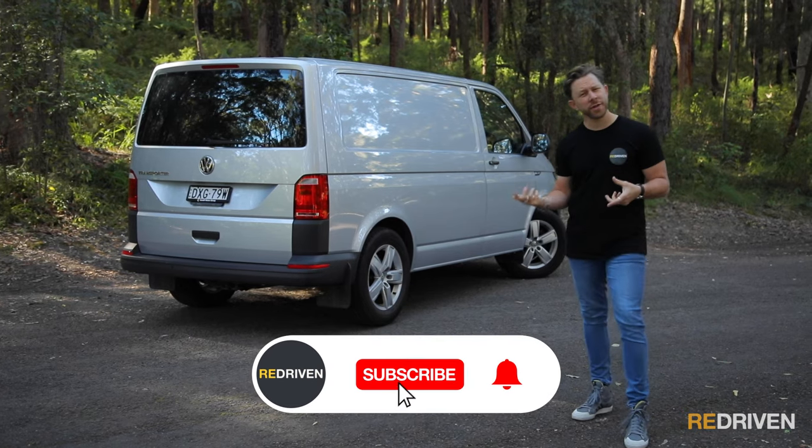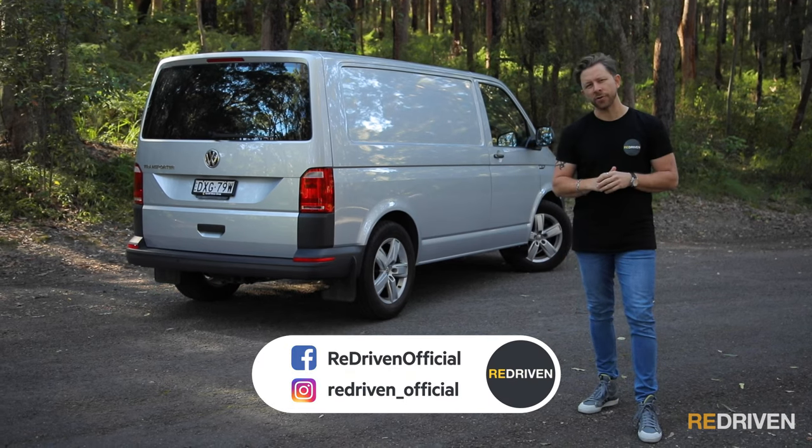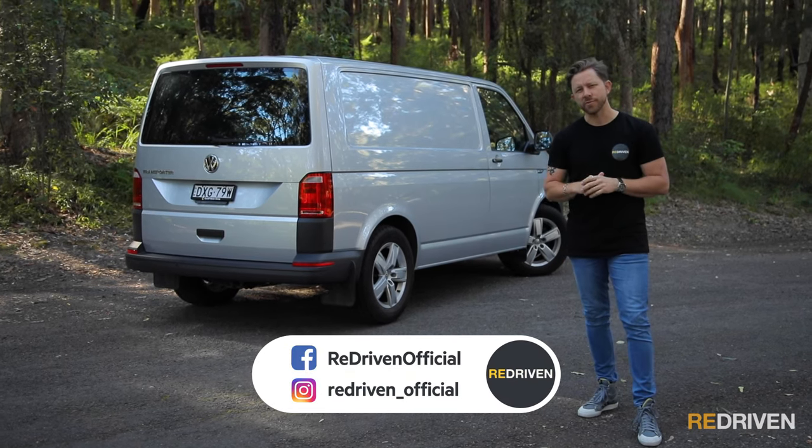Thank you so much for watching, and what did you think of the Transporter? Let us know in the comments section below. And remember, hit those like, subscribe, and bell icon buttons, and go and follow us on all the socials. See you next time.